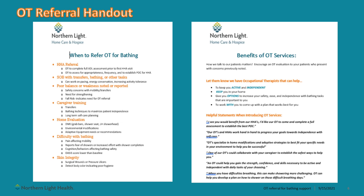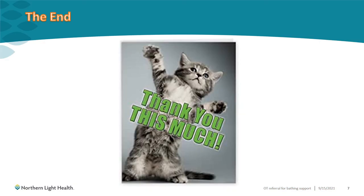Believe it or not, we still have some patients that don't recognize the benefits of occupational therapy, so we want to thank you for your continued advocacy for OT services for your patients. If you have not yet received this handout, please reach out to your manager. We appreciate your time today and encourage you to continue to consider OT services for your patients. Please utilize the OT referral handout as a guide, and if you have any questions about OT and bathing, please feel free to reach out to us or your local OT for guidance.